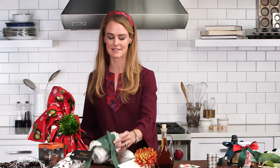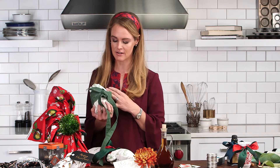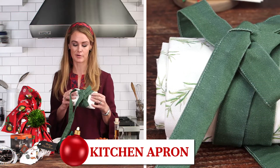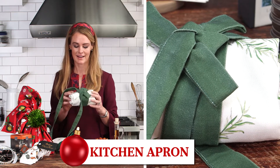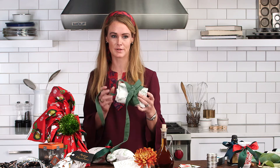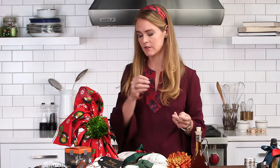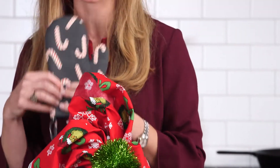Minted.com has launched a hostess collection this year. All of their independent designers' patterns are now available in aprons and mitts. This is a really pretty rosemary sprig one — I just folded the apron up neatly and used the apron ties to tie it into a bow. They're also now selling the cutest little apron mitts for kids, and they come with matching aprons.